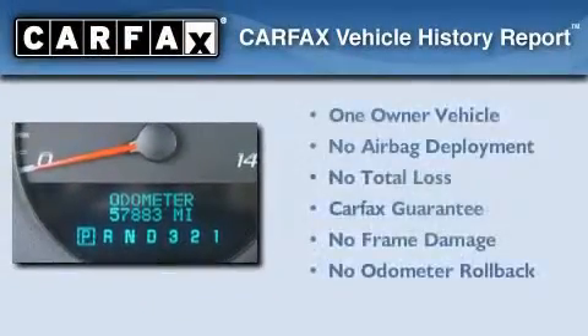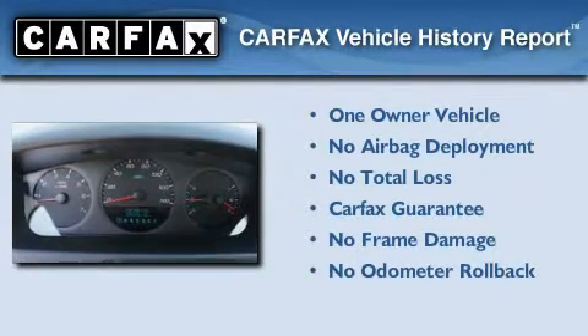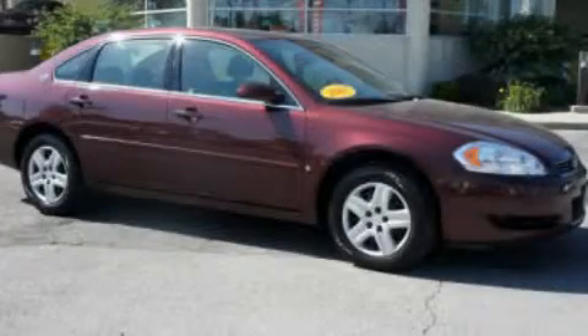This Chevrolet has had only one owner, and it qualifies for the Carfax Buyback Guarantee. Stop by today and test-drive this automobile for yourself.